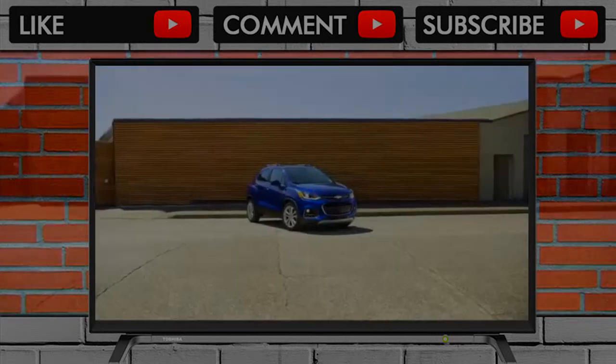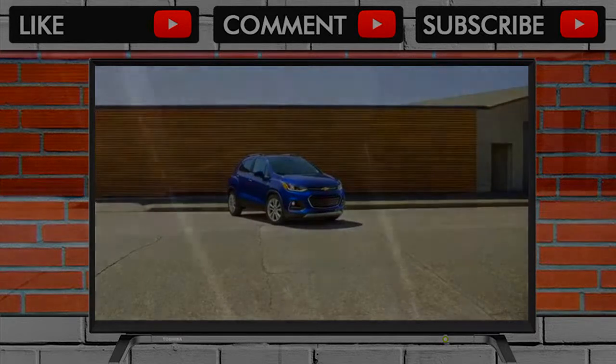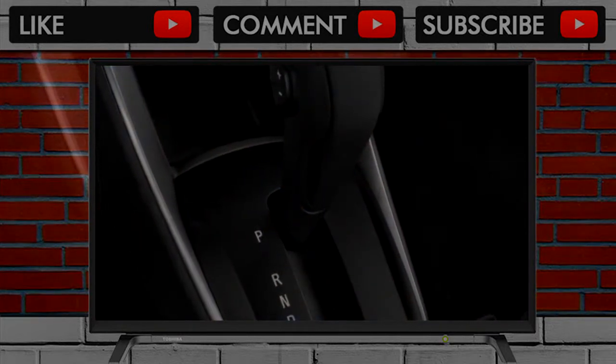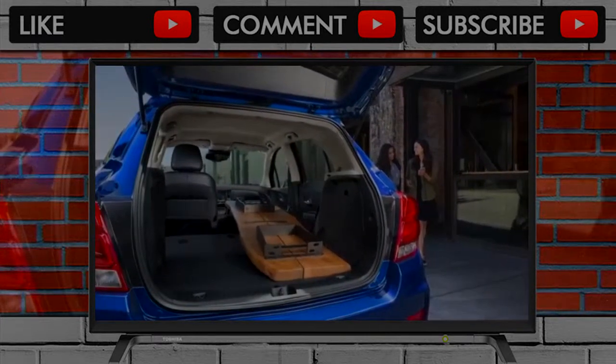The ride is suitably quiet, though the engine can get harsh when used hard, and highway acceleration requires drivers to do just that. The build quality of the Trax test cars we've driven has been good, without squeaks, buzzes, or rattles.